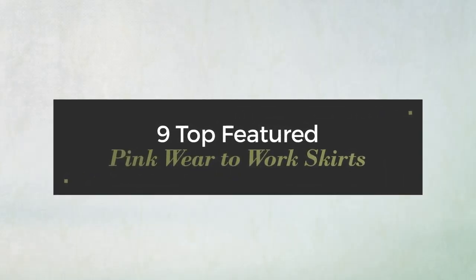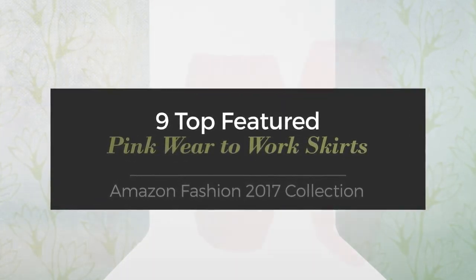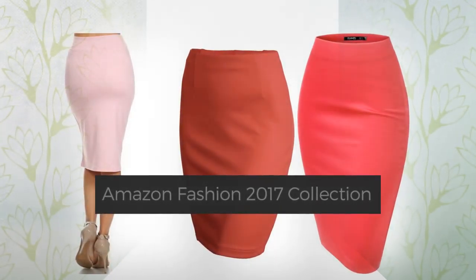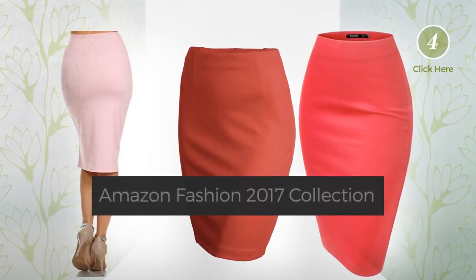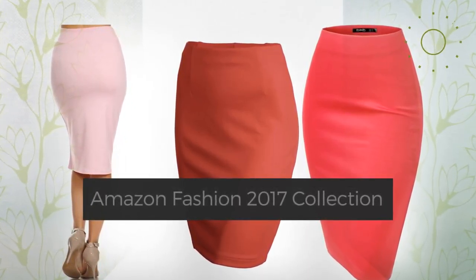9 Top Featured Pink Wear-to-Work Skirts, Amazon Fashion 2017 Collection. At any time, click the circle and check for updated deals on your favorite skirt.